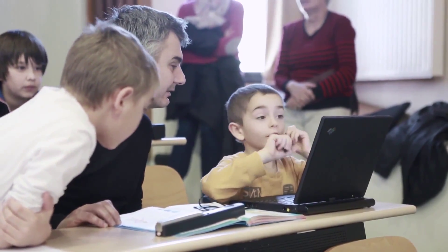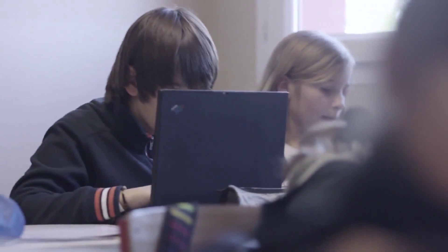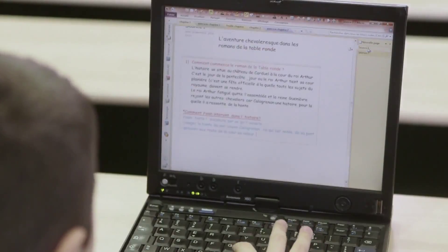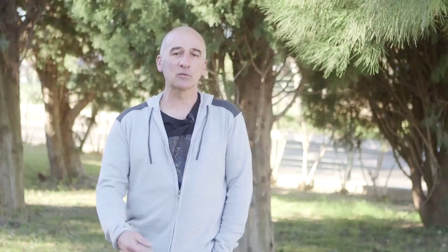For him, when it comes to working with photocopies — and we often work with photocopies because there aren't many manuals — this provides an organizational system where he is at ease, because managing a folder is too complicated. So thanks to this, he is more independent and less forgetful, because he always has his school bag with him. This tool provides dyslexic children with total independence in class.